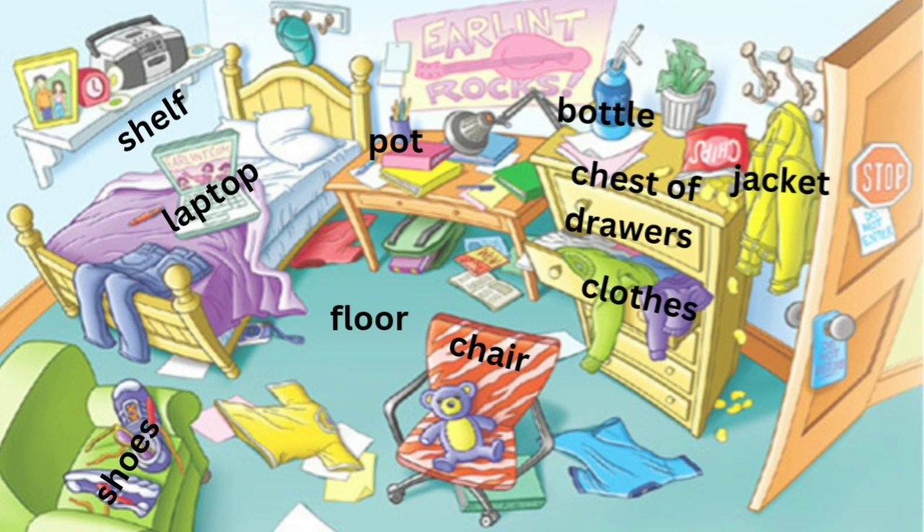There is a chest of drawers next to the table. One of the drawers is open and I can see clothes inside the drawer.